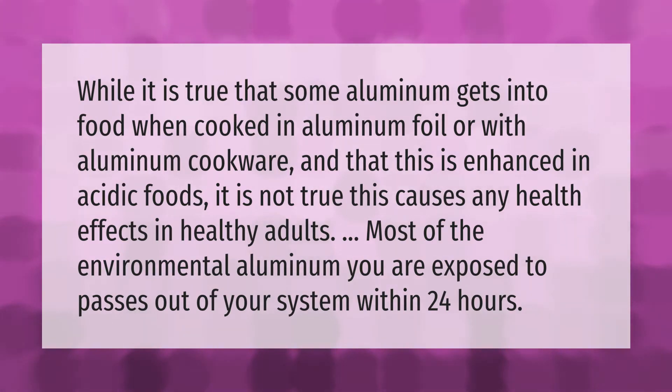While it is true that some aluminum gets into food when cooked in aluminum foil or with aluminum cookware — and that this is enhanced in acidic foods — it is not true that this causes any health effects in healthy adults. Most of the environmental aluminum you are exposed to passes out of your system within 24 hours.